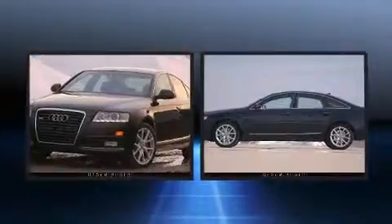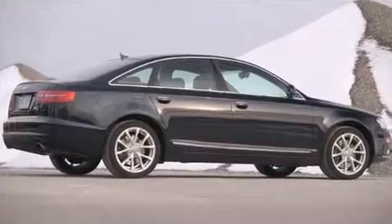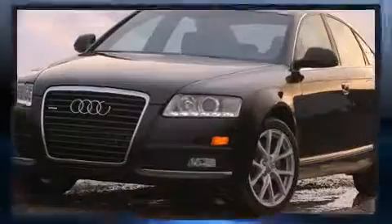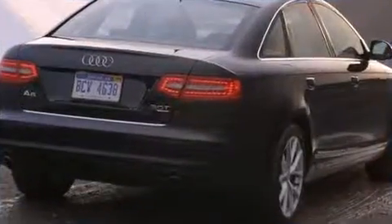All of the following features are included: leather upholstery, automatic temperature control, power moonroof, heated door mirrors, rain sensing wipers, and power windows.